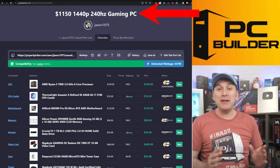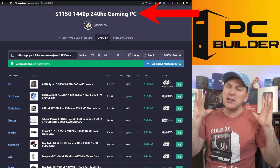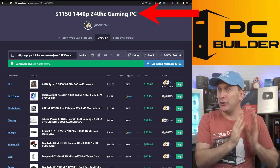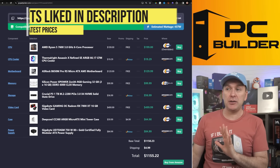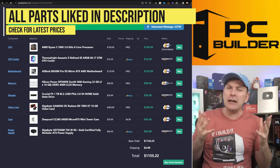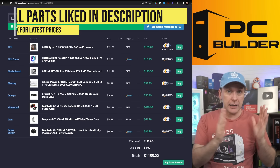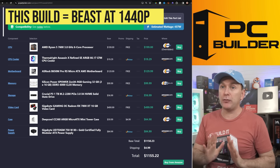Let's jump into the $1,200 1440p 240Hz gaming PC build for 2024. I see a couple of deals in here that may not be live when you go to buy, so I'm giving you about $45 of cushion to come up to that $1,200. At $1,200 it's an absolutely phenomenal performer — you will not find better.